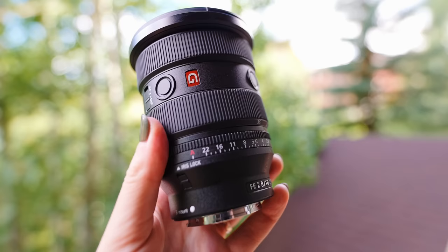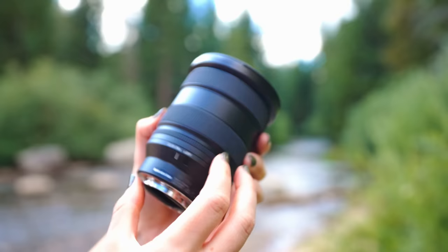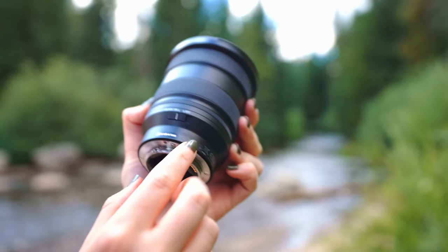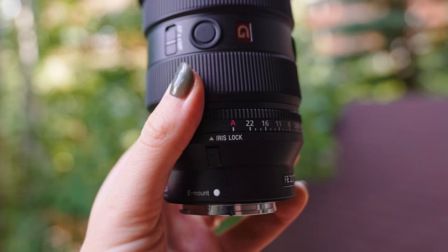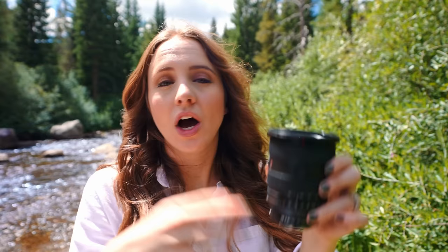Let's talk about the lens physically. It has a lot of the modern G Master's features — you have the aperture ring, which is really nice to just change the aperture directly on the lens. You can also de-click it, so it's nice and smooth. This is really nice if you have a camera like an FX6 with an internal ND filter — you can change the aperture and the depth of field while maintaining the same exposure. You also have the iris lock, autofocus, manual focus, and two customizable focus hold buttons. Of course, it's also dust and water resistant.